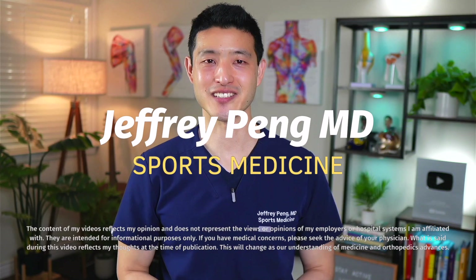Hey everyone, Dr. Jeff Pang here. I'm a sports medicine doctor, and I've helped countless patients navigate PRP treatments. I've also written for top medical publications like the British Journal of Sports Medicine, and I've helped co-author research on orthobiologics and regenerative medicine.